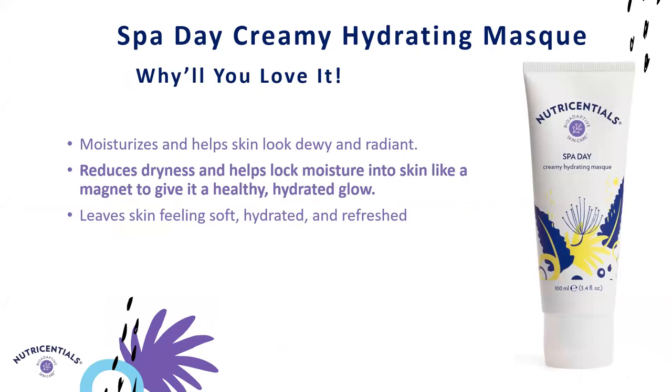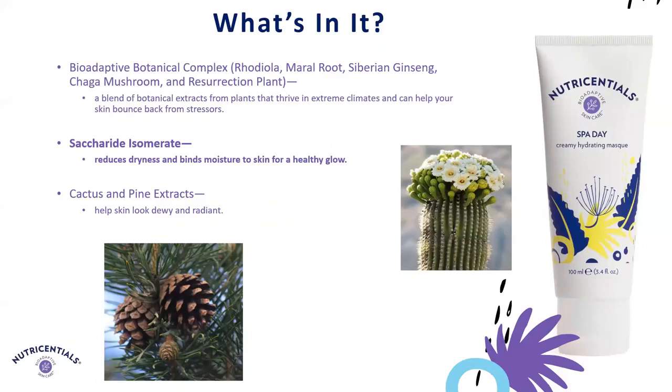And then we have our Spa Day Creamy Hydrating Mask, the last formula we'll talk about today. It helps reduce dryness and lock moisture in like a magnet to give that healthy, hydrated glow. It's wonderful when you need a little bit more moisture, and like the Celltrax Always Right Recovery Mask, it's another perfect one after a long day — just put it on and relax. A key ingredient is Saccharide Isomerate, a unique plant-derived, skin-identical carbohydrate complex that helps draw and keep moisture on the skin. That was a very quick overview of all of our products — I hope you enjoy getting to know them and look forward to trying them.